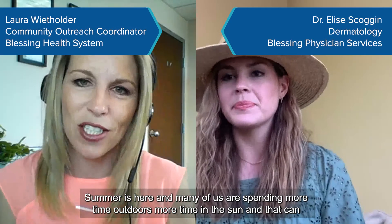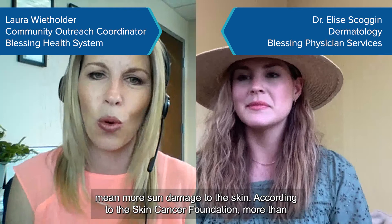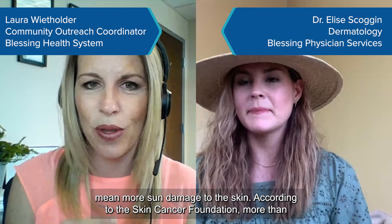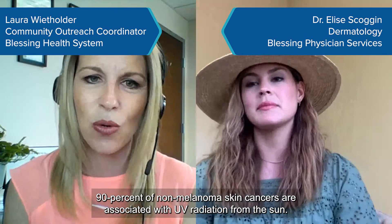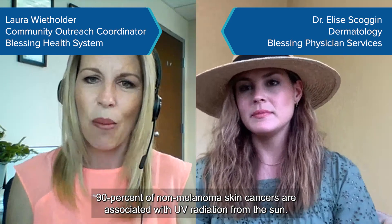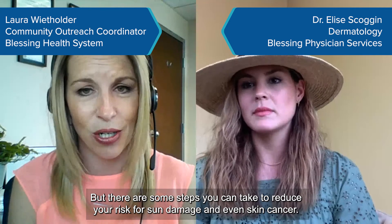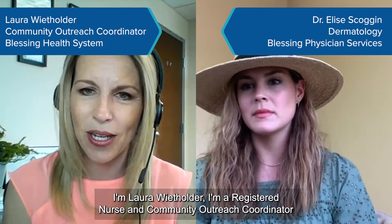Summer is here and many of us are spending more time outdoors and in the sun, which can mean more sun damage to the skin. According to the Skin Cancer Foundation, more than 90 percent of non-melanoma skin cancers are associated with UV radiation from the sun, but there are steps you can take to reduce your risk for sun damage and even skin cancer.